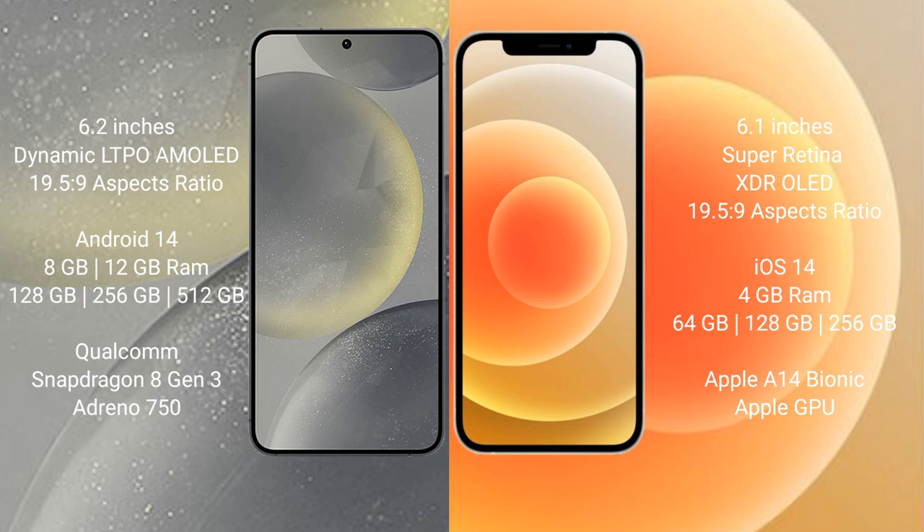The Samsung Galaxy S24 runs on the Android 14 operating system, while the iPhone 12 runs on the iOS 14 operating system.